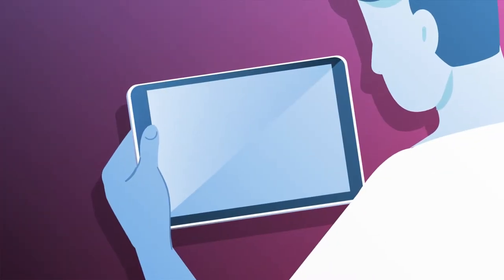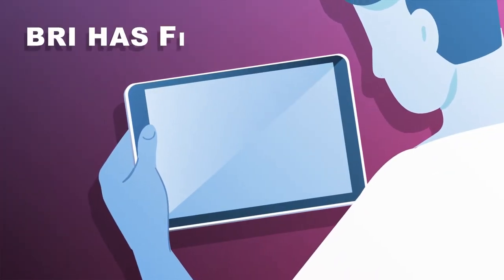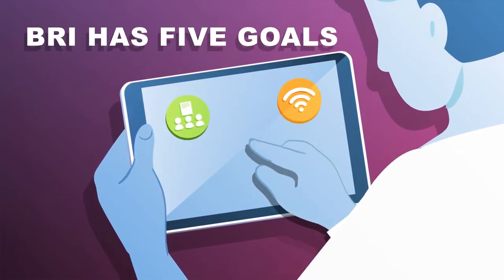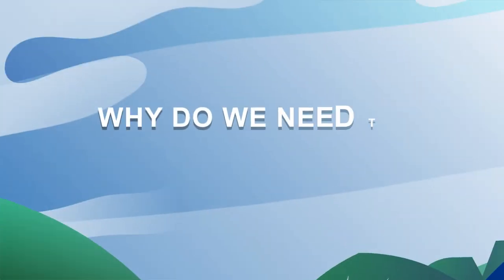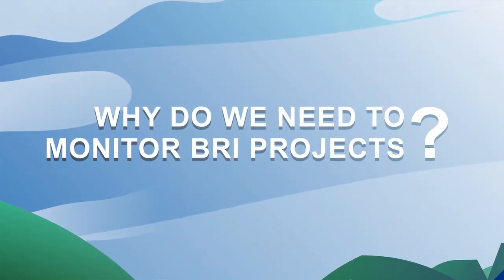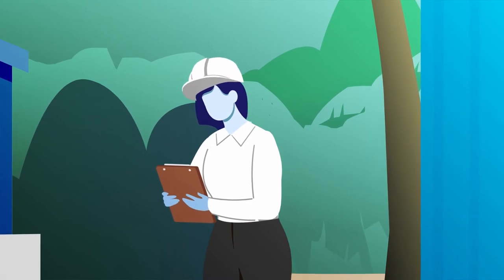According to the Chinese president, the BRI has five goals: policy, connectivity, trade, finance, and people-to-people bonds.